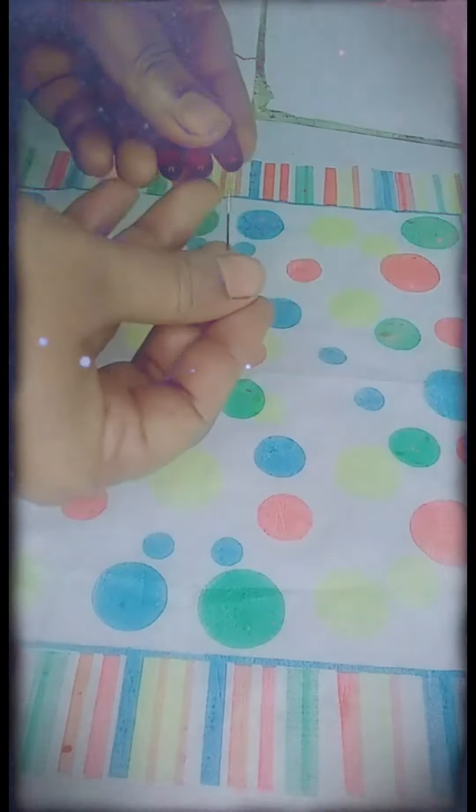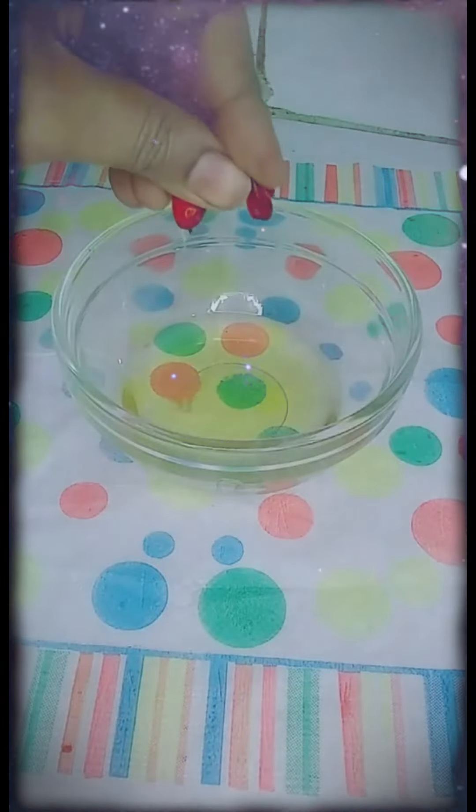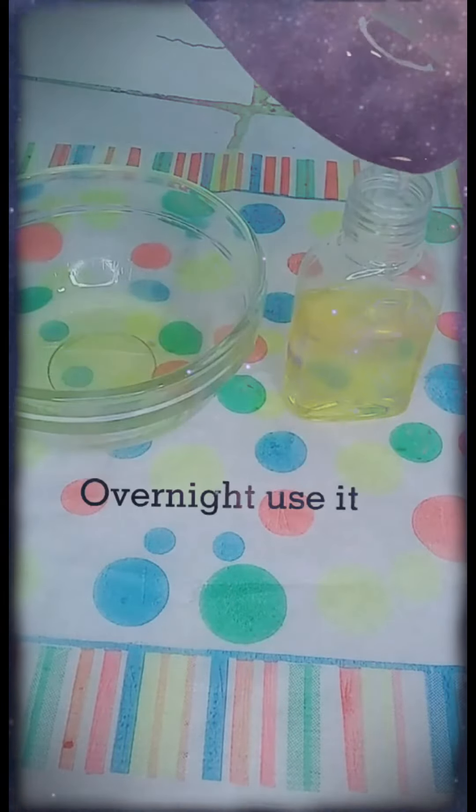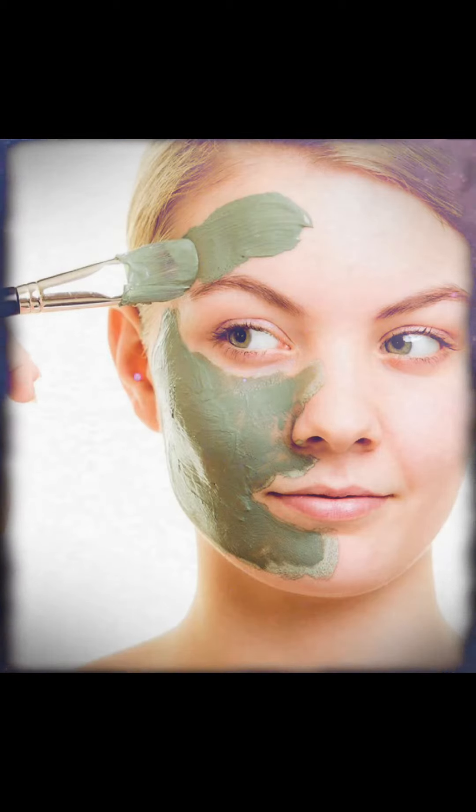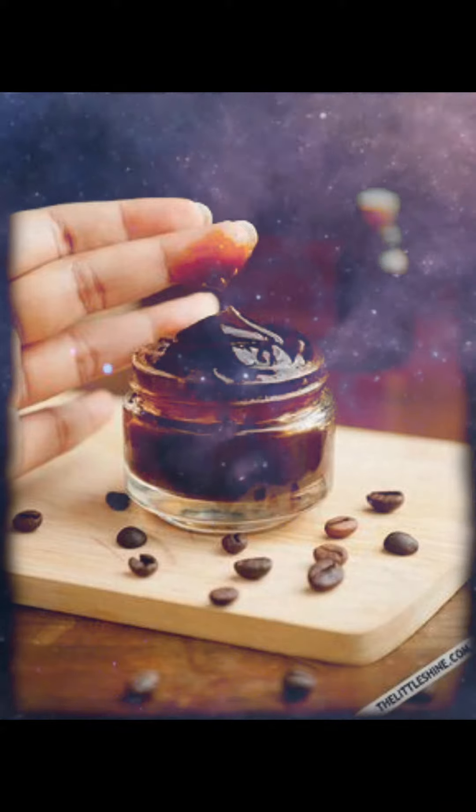Sleeping masks have become an essential part of many people's skincare routines, and for good reason. These masks are specially formulated to provide intense hydration and nourishment to your skin overnight. They work their magic while you rest, allowing you to wake up to a rejuvenated and glowing complexion.